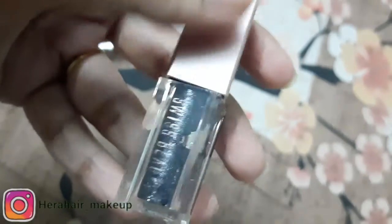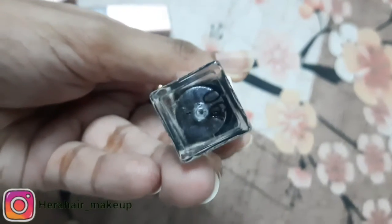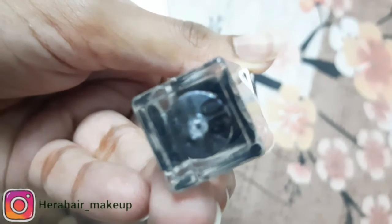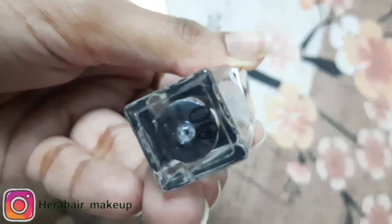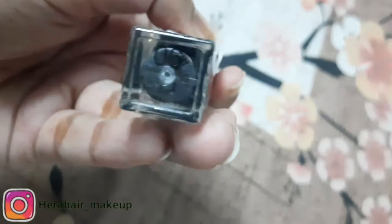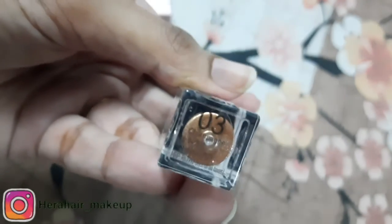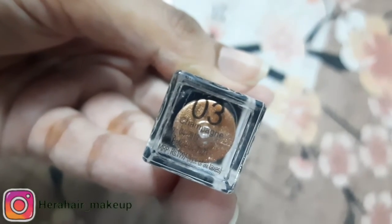This shade number 6, Malt and Midnight. This shade number 3, Champagne. This shade number 5, Rose Gold. Molten Midnight.